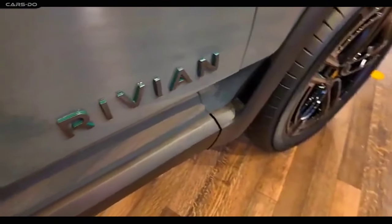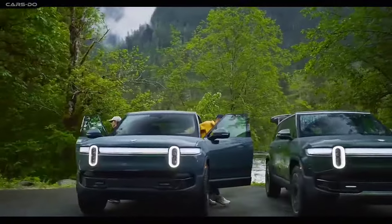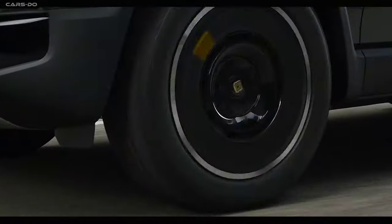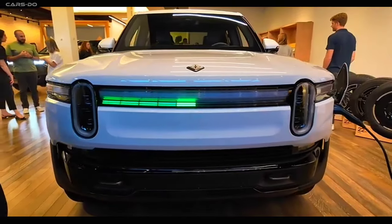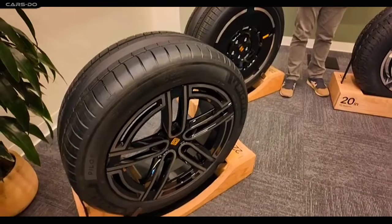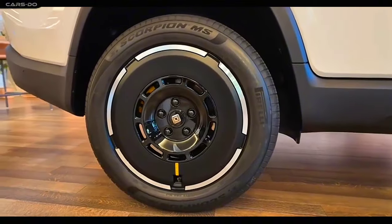Rivian's got some crazy fast juice boxes. The R1S can zoom from 0 to 60 miles per hour in under 2.5 seconds, and the R1T quad can do it in 2.9 seconds — or as I like to call it, instant pancake flip. And they've got new tires that'll take them up to 130 miles per hour. We'll need to test them out, or just grab a Red Bull and try to keep up.